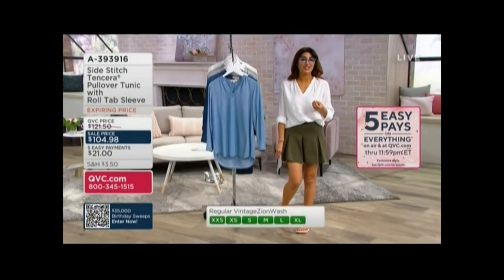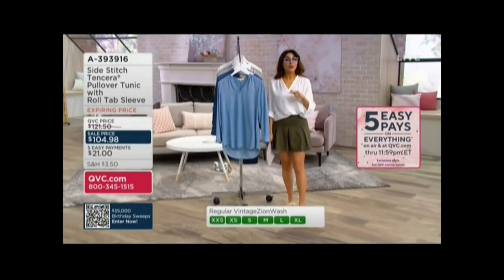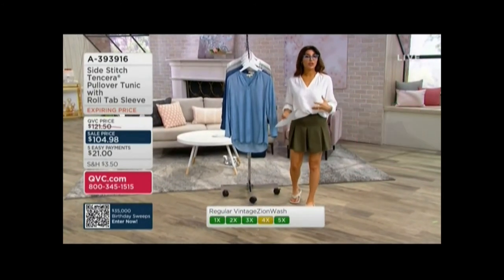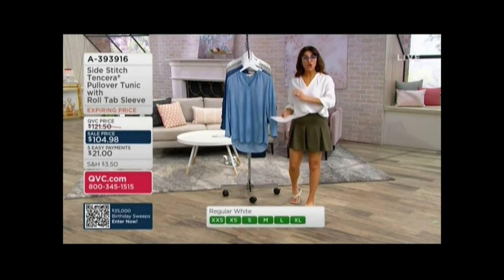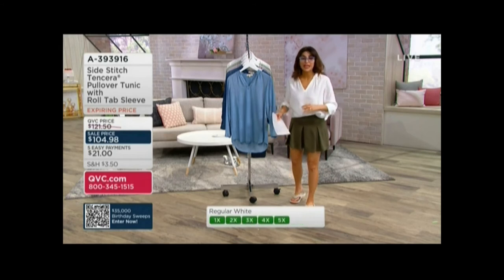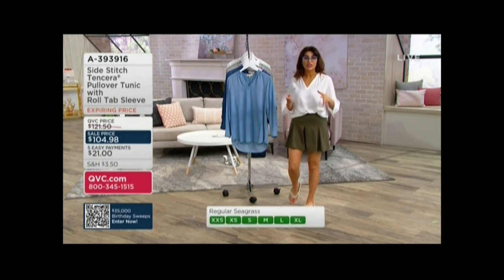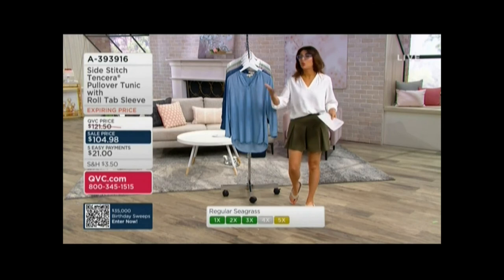This should be $121.50. Side Stitch is a brand out of California. They're a considered purchase because these last so long — the quality is so incredibly high. No one does the Side Stitch Tensera the way Side Stitch does; there's a trademark symbol beside it. They do a finish on it that's proprietary to them, so the softness is unbelievable, which is why people invest in it. It's kind of like Barefoot Dreams — once you know the quality, you jump in.